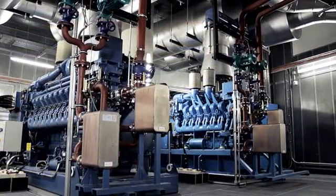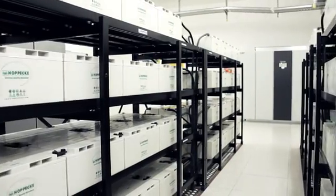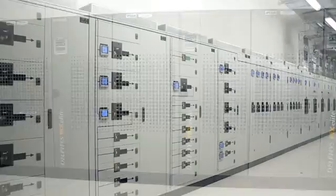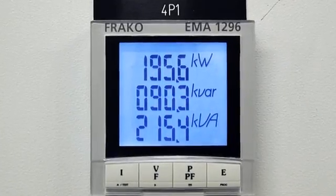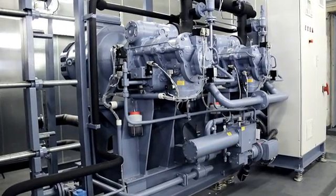Generator sets, rotating and static UPSs ensure constant service availability and optimisation of the PUE. In the event of a power cut, at least five days' autonomous electricity supply at full output is guaranteed.